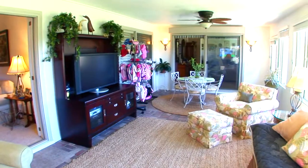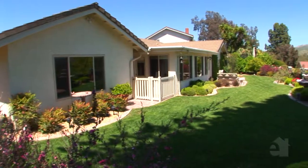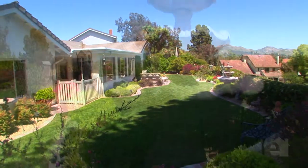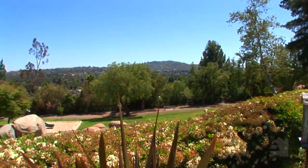A spacious bonus room will accommodate any imaginable use. Outside, an oversized landscaped yard will provide endless enjoyment. Impressive views are hallmarks of this gracious abode.